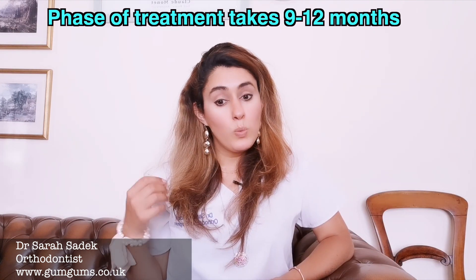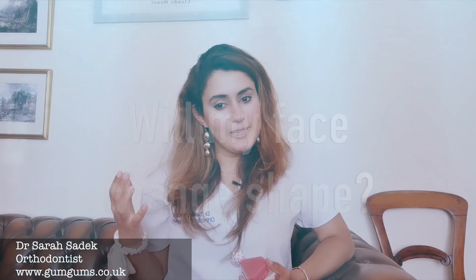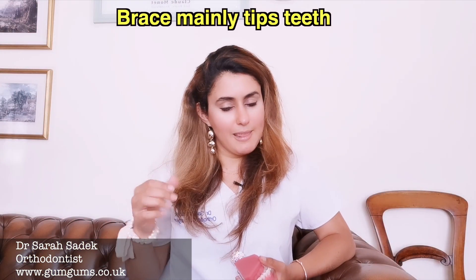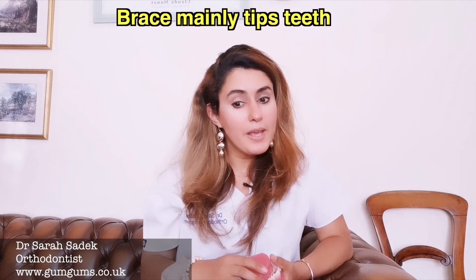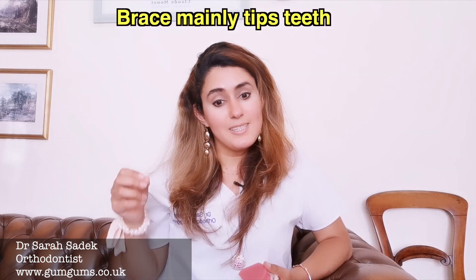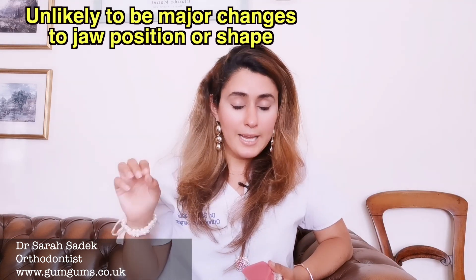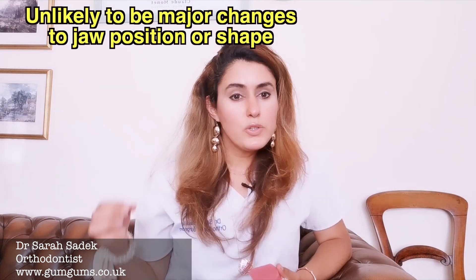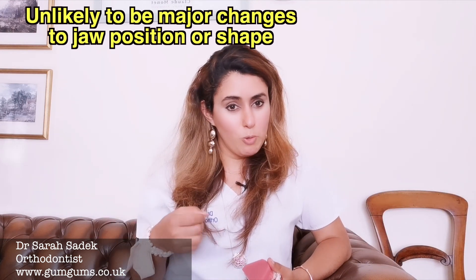You may be asking: will the brace change the shape of my face? This is actually a much debated topic. However, it appears that these braces mainly tip teeth into their correct positions to compensate for the underlying jaw discrepancies. Research suggests that whilst there may be some short-term jaw growth alteration, the length and position of the lower jaw is really governed by our genetic makeup, so there are unlikely to be any major changes to your jaw position or shape.